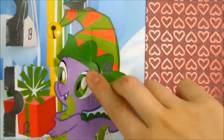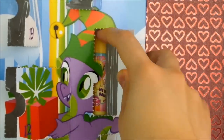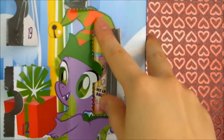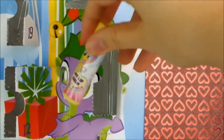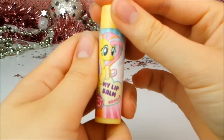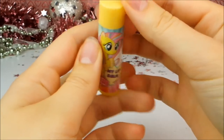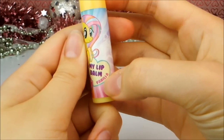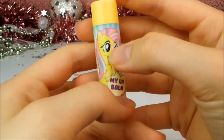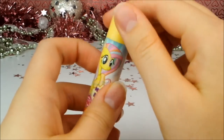Oh, what is this? It looks nice if I can get it out. There we go, it's a lip balm. This is the first lip balm from the calendar. It says it is vanilla and I love vanilla. It's got a picture of Fluttershy on it — because of course she's kind of vanilla flavour colour — and it's got a light yellow lid on it.